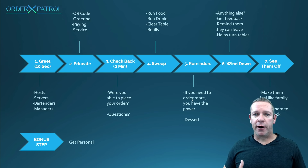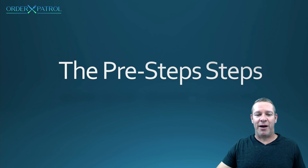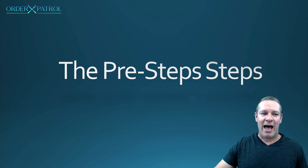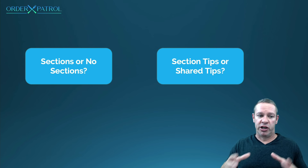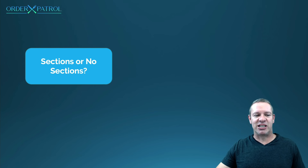There are a few loose ends — what I call the pre-step steps. Before you implement the seven-step plan, there are a couple of things you need to decide. So we're going to talk about sections or no sections — also called stations — and then section tips or shared tips: do you do traditional section tips, or do you share with everyone? Let's start with sections or no sections.